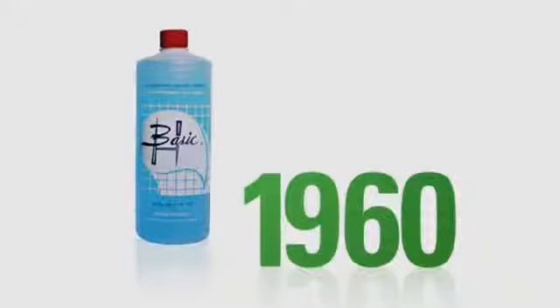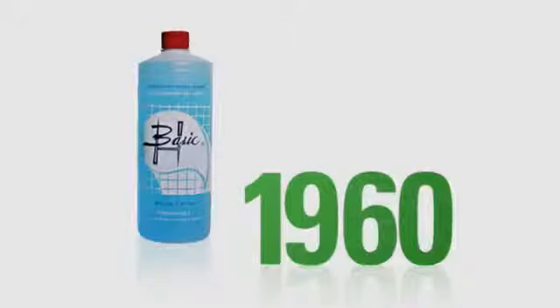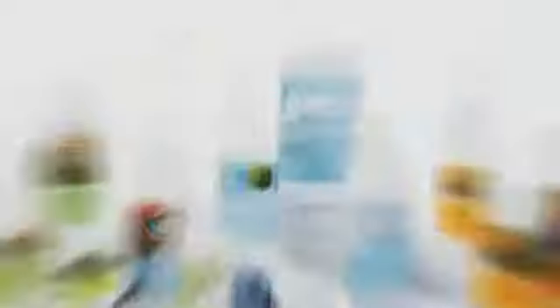I get these amazing results using less product. Shaklee introduced its first biodegradable cleaner, Basic H, in 1960. And Get Clean carries that heritage forward.